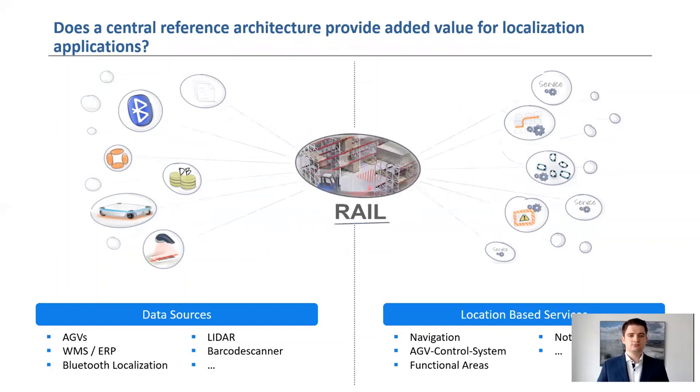To solve these problems, it is advisable to introduce a reference architecture such as RAIL as a central data platform. RAIL is a digital twin which is both manufacturer and application independent. It standardizes the data and interface models, resulting in only two interfaces in the application of location-based services: one for the storage of localization data, and one for its request.